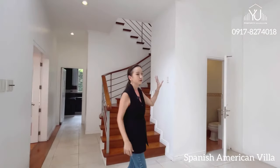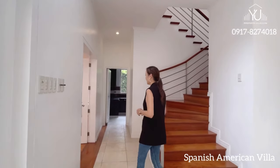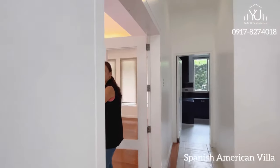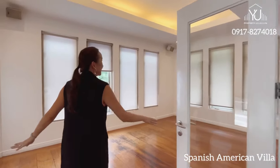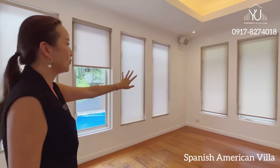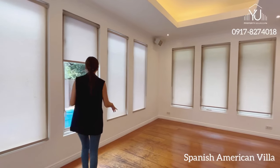You have your powder room over here and I really want you to appreciate all the natural light and the brightness of this house. Here you can imagine your formal dining area with cove light ceiling, and notice all the window panels all around this room with a view of the swimming pool.